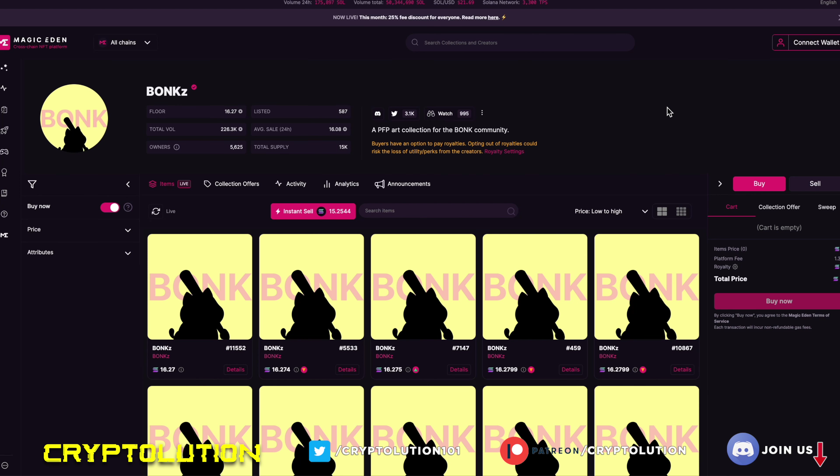The collection is around 15,000 total circulating supply. This whole collection was minted in Bonk tokens, which were all burned by the team. The floor price is around 16 Solana, and only 587 out of the 15,000 entities are in circulating supply — those are the ones listed on the floor. That's crazy.